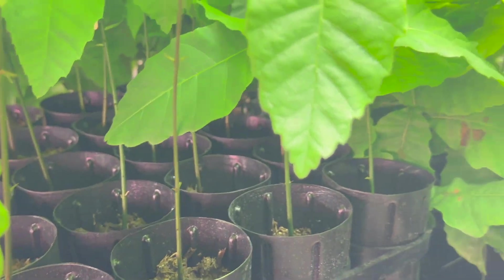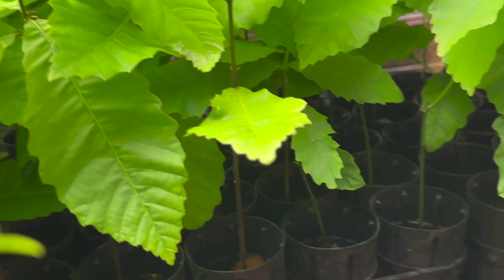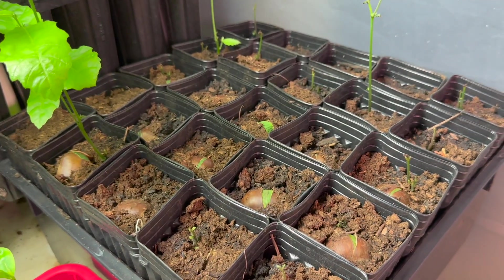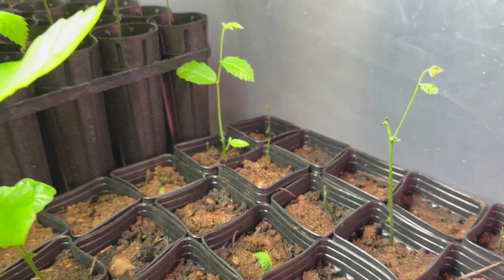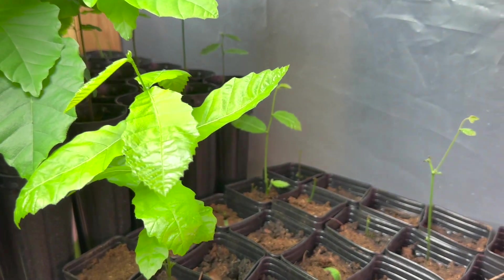Let me show you what happens when you use cheap soil that you've used over from a previous season. This was from Walmart — it was Gardener's Expert. I've always shown you the success here, but now we can show you just struggling — everything basically got hit.